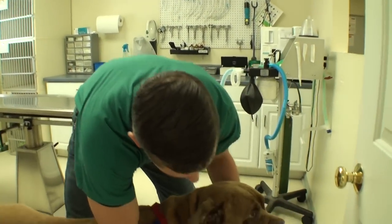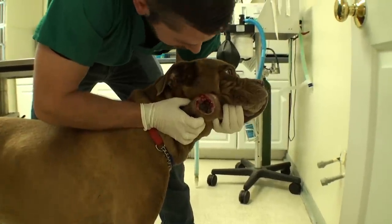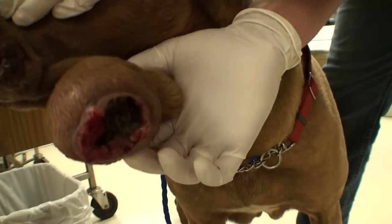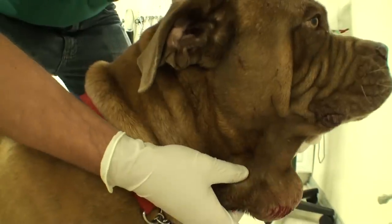He has this huge tumor that is rotten on the inside. It is a huge rotten mess and it smells so bad. He has stunk up the whole room — you can see it's just oozing and bleeding. Very, very nasty.